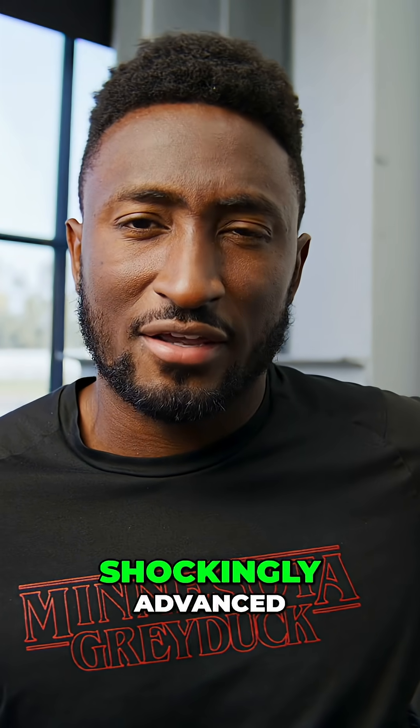So I put that down for a second, fly back out to California, and what Meta has to show me is actually shockingly advanced.